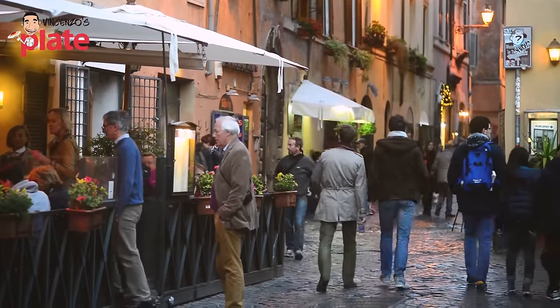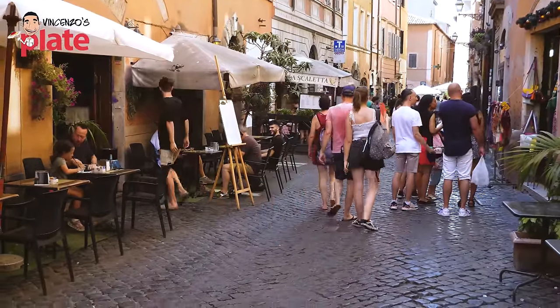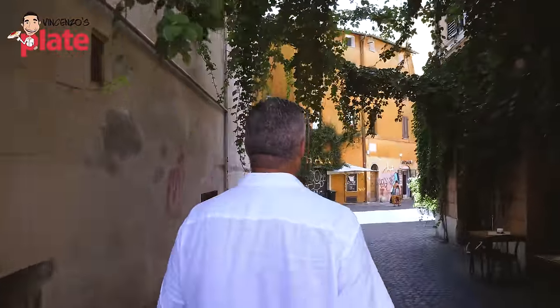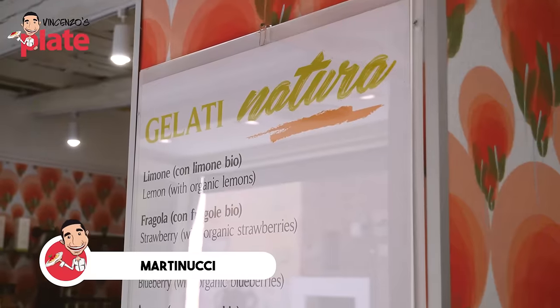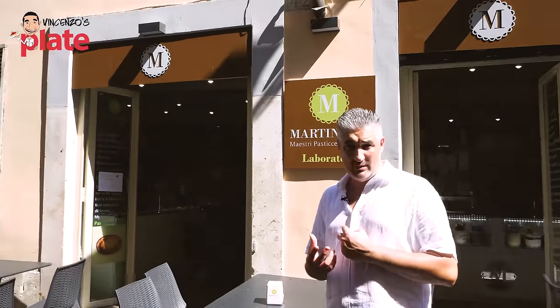Guys, this is Trastevere — it's a beautiful, funky area of Rome you must visit. It's famous for its trattorias, pubs, and lots of craft beers. Great B&Bs too. It's a beautiful place where Romans like to hang out, especially at night, but I do like it for lunch too. Another gelateria I want you to experience is the Martinucci family here. They've been pastry chefs since 1950, with lots of gelaterias and pastry shops around Italy. This is the one in Trastevere, in Roma.